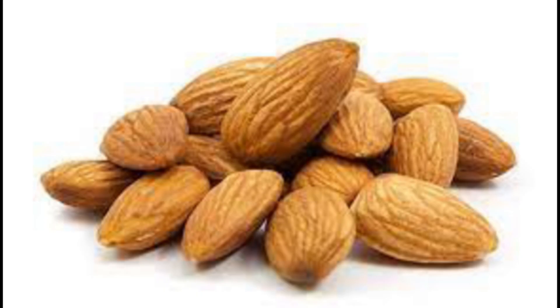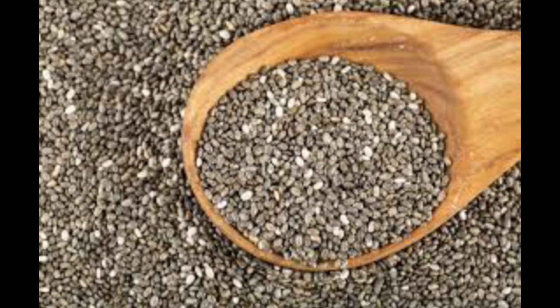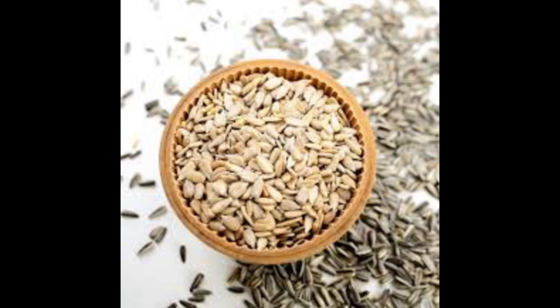Nuts and seeds — certain nuts and seeds such as almonds, sunflower seeds, and chia seeds — contain nutrients like vitamin E, zinc, and copper, which are involved in the production of collagen and can contribute to healthy skin.